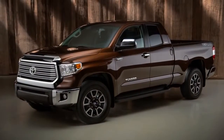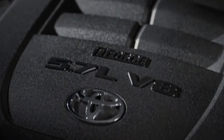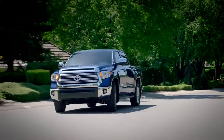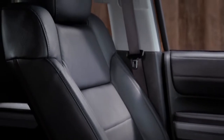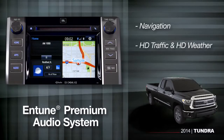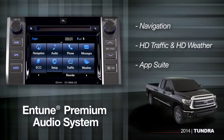The Tundra Limited is designed for active couples and families who want comfort and convenience, but still need the versatility of a full-sized pickup. The Limited comes in a double or CrewMax cab, and that big 5.7-liter V8 with tow-haul mode is standard, along with 20-inch alloy wheels. You can tell it's Limited by the bold chrome grille and mirrors. Inside, you'll find smooth leather-trimmed seats, and the Entune premium audio system includes navigation, HD traffic and HD weather, as well as an app suite that links to internet services through your compatible paired smartphone.